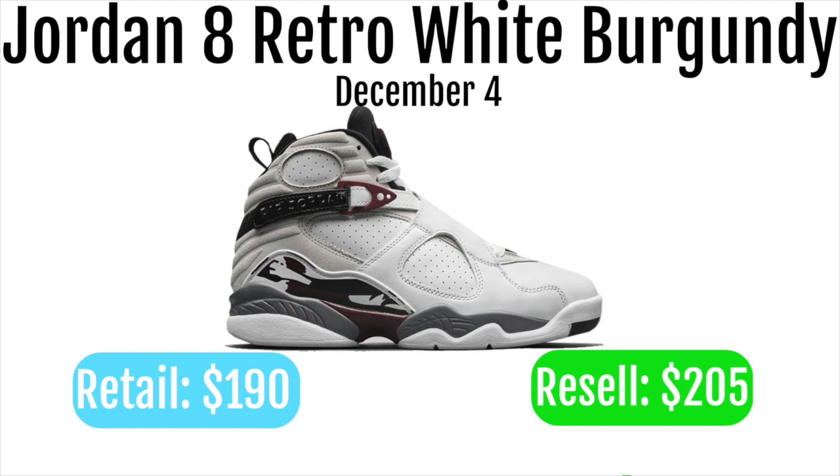You'll definitely be able to make like a $15 to $20 profit, so you can use your Rakuten bonus on this, or you can wait for like the Yeezy 350 V2 Breads or some other super hype shoe and use it on that — you're going to get $40 off that and make your margins even better.